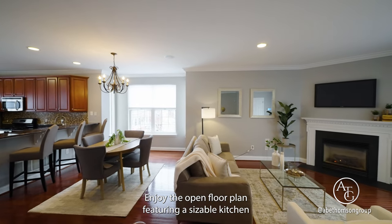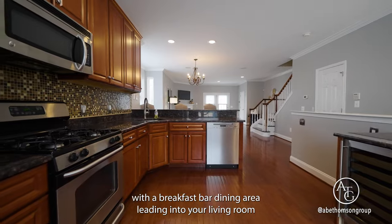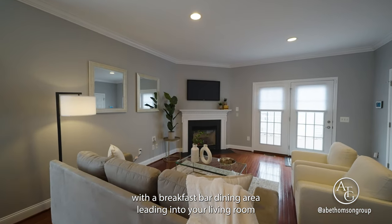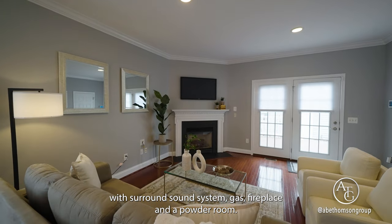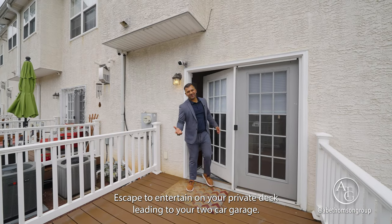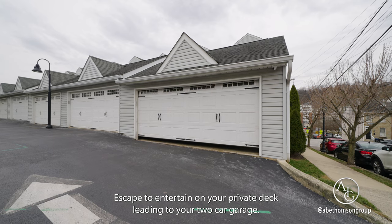Enjoy the open floor plan featuring a sizable kitchen with a breakfast bar and dining area, leading into your living room with a surround sound system, gas fireplace, and a powder room. Escape to entertain on your private deck, leading to your two-car garage.